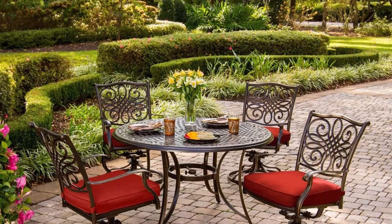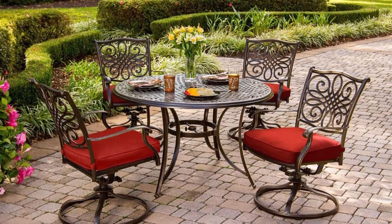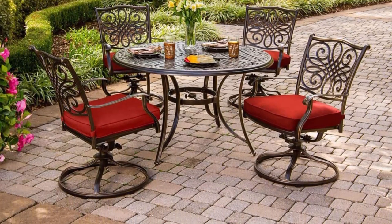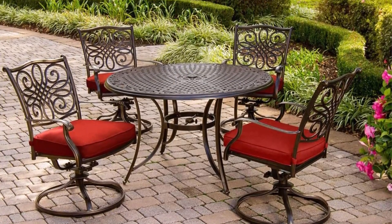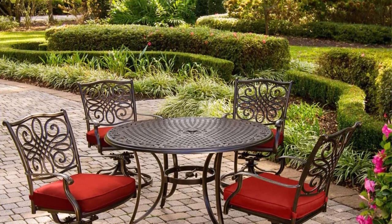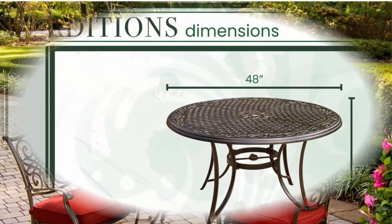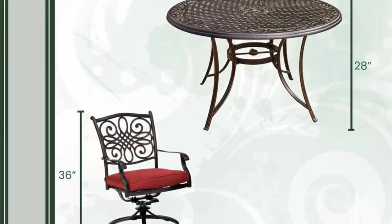Sturdy and durable, made with heavy-duty, rust-resistant, weather-resistant cast aluminum frames, the stylish dining set is produced with high-performance powder coating, which protects it from rust, scratches, and harmful UV rays. High-quality outdoor fabric is soft to the touch, dries quickly, and resists fading. Ergonomically designed for comfort and durability for long-lasting use.